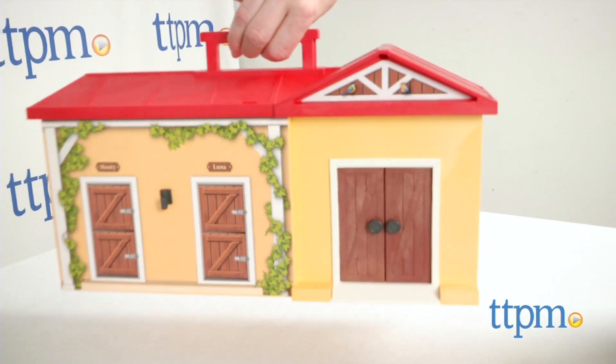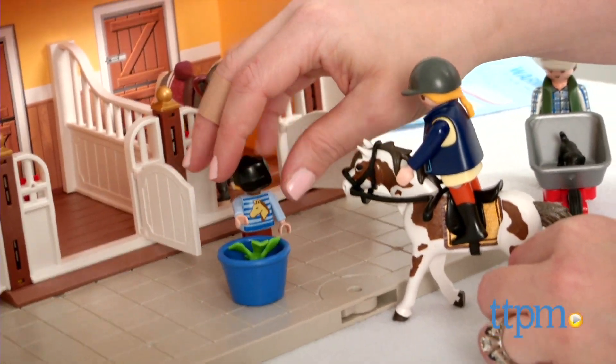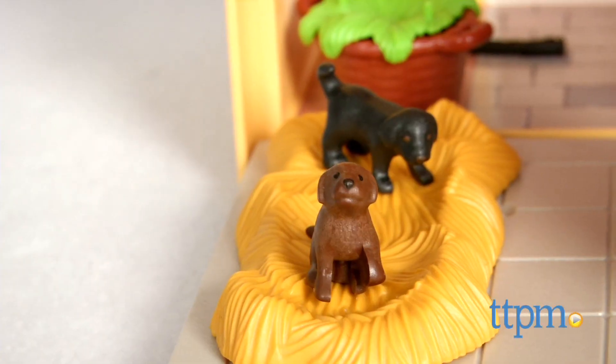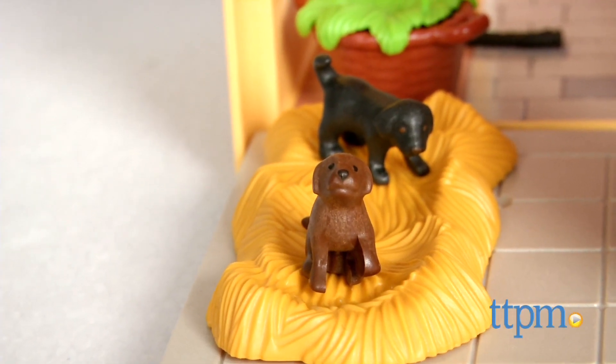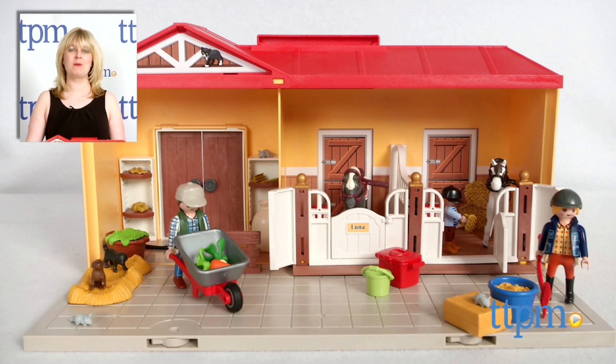This detailed playset comes with so many pieces and accessories to give kids ages 4-10 many play opportunities right out of the box. It will engage kids in lots of open-ended narrative-based play. For where to buy and current prices, visit TTPM and subscribe to our YouTube channel for more reviews every day.